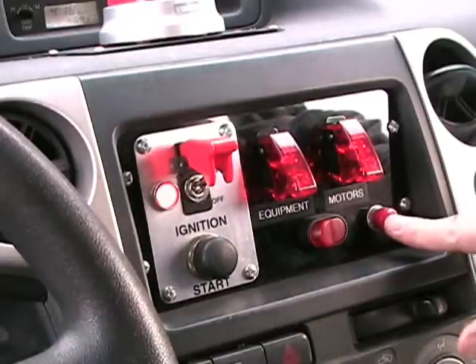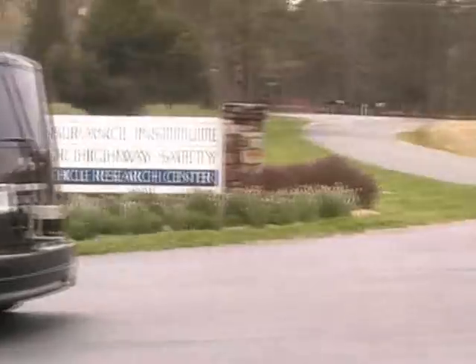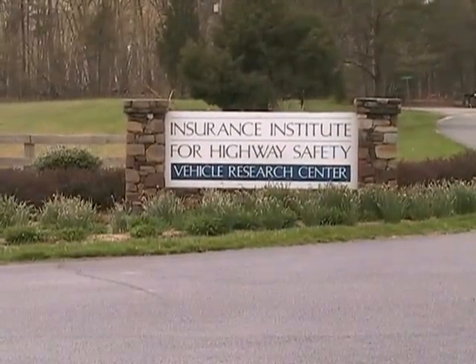Upon e-stop disable, the vehicle must be manually relatched while in enable mode. Our e-stop test and autonomous run was filmed with permission at the Insurance Institute for Highway Safety in Rutgersville, Virginia.